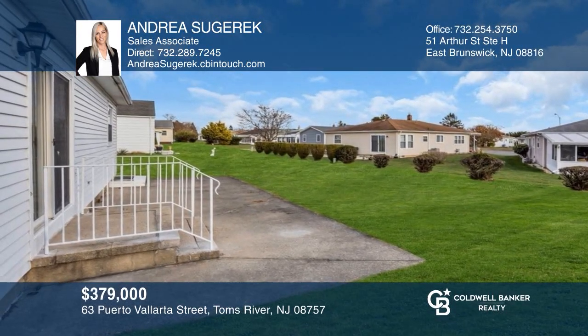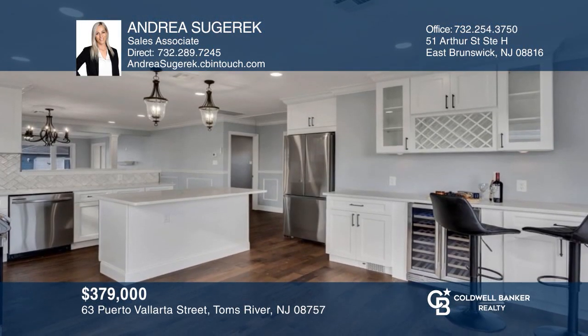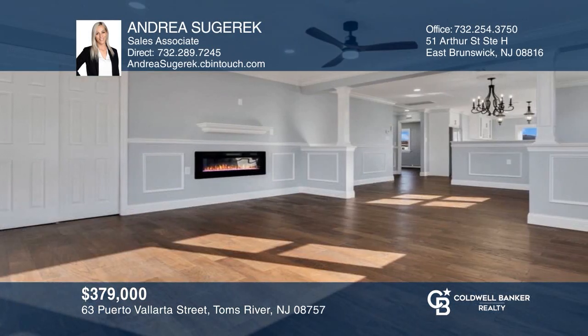Come see the home of your dreams in a highly sought-after community with an updated kitchen and living room with a fireplace. Don't miss out on this unique opportunity — call Andrea Sugarek.